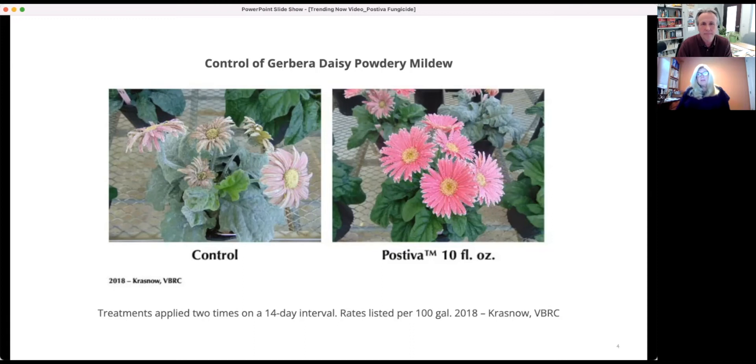It's also broad — it covers rust, numerous leaf spots like black spot, and is also very strong on fusarium. It controls over 40 diseases, including numerous foliar diseases, root and stem rots like rhizoctonia and sclerotinia. The industry really needed a new fusarium product for ornamentals, and this one provides exceptional control.